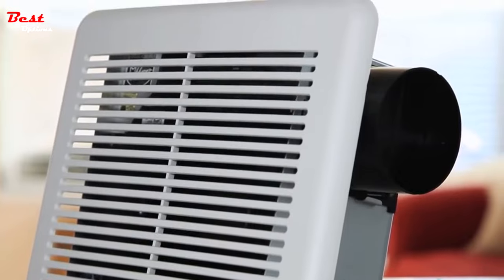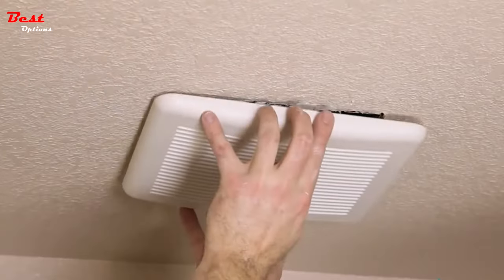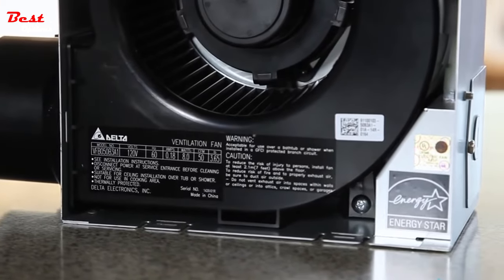Updating your bathroom exhaust fan can add a boost to your space as well as make your bathroom more comfortable. Look for a fan that is sized correctly and includes extra features such as a built-in light and ultra-quiet operation.